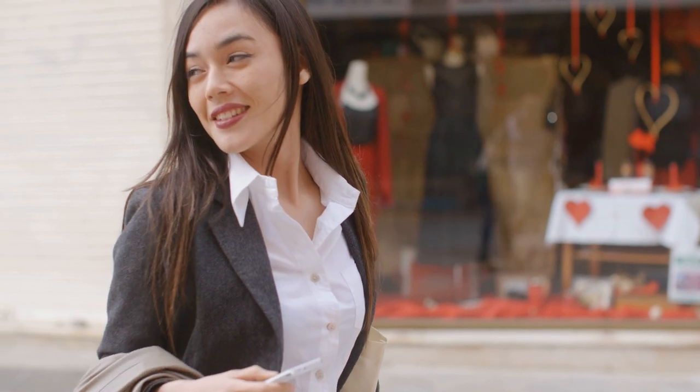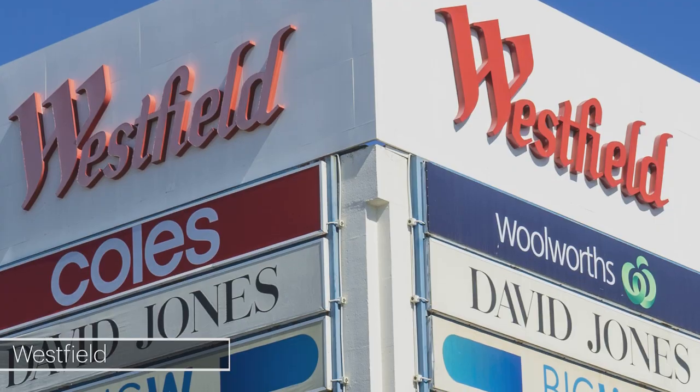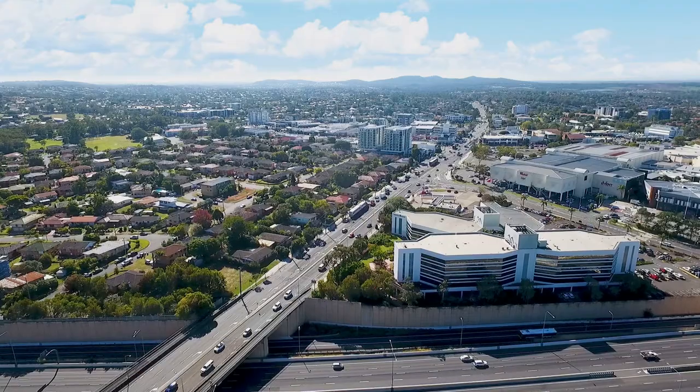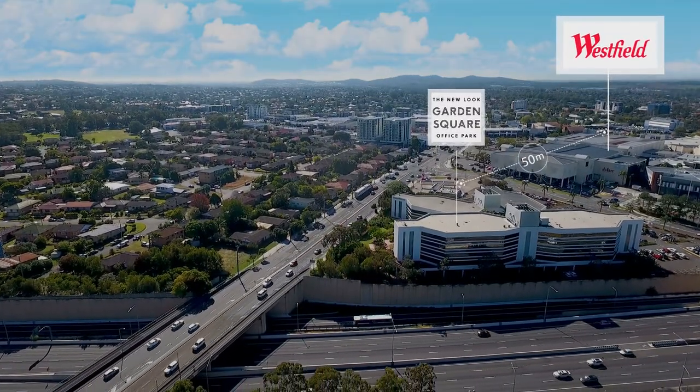A world of convenience awaits just 50 metres away at Westfield Garden City. Here over 420 retailers offer everything from food and fashion to health, fitness and medical facilities. This strategic proximity to Westfield provides occupants with some of the best amenities in Brisbane.